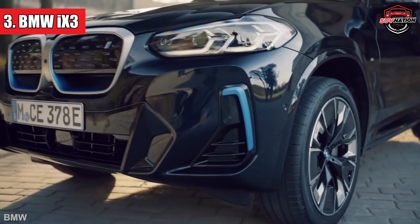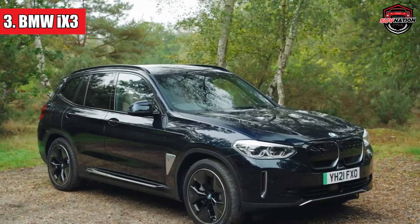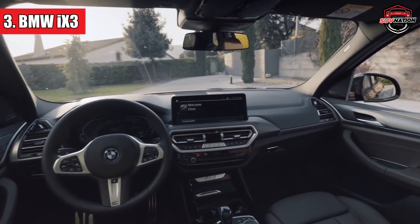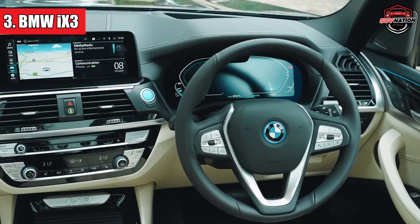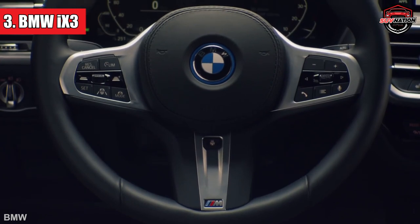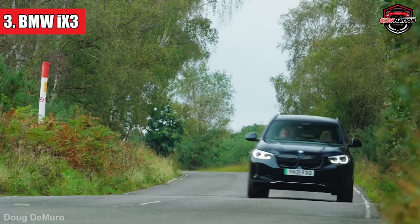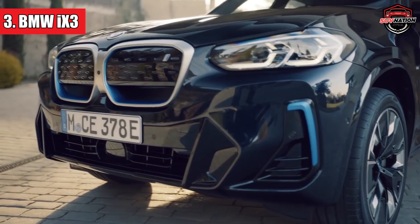Number 3: BMW iX3. Sliding into the third spot, the BMW iX3 is reliable, thoughtful, and always has your back. While some electric cars might have you playing 'where's the trunk space?', the iX3 cleverly hides its batteries under the floor, ensuring your luggage isn't playing a game of Tetris. It's a challenge to find major differences from its petrol-powered sibling, the BMW X3 — but here's a hint: the iX3 is quieter, smoother, and gives you that smug feeling of being eco-friendly. And with a decent range, those 'are we there yet?' questions from the back seat become a tad more bearable.